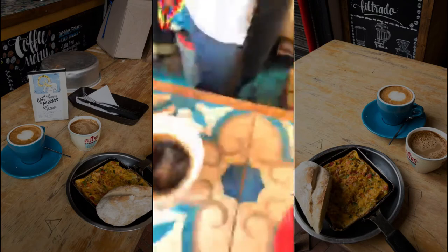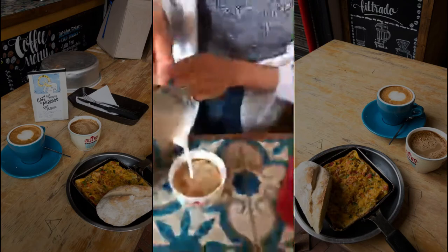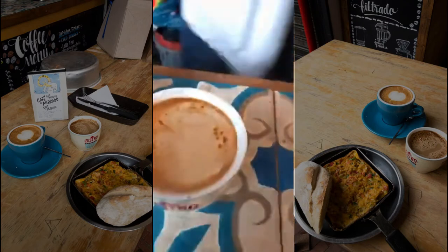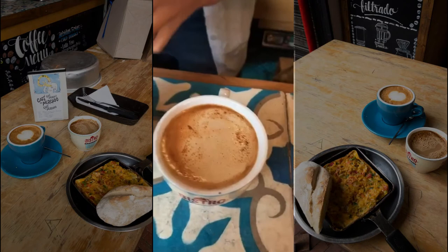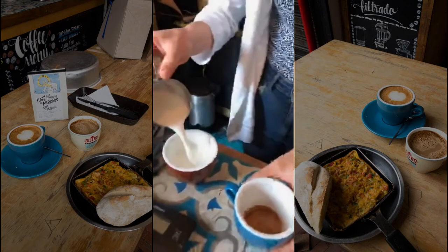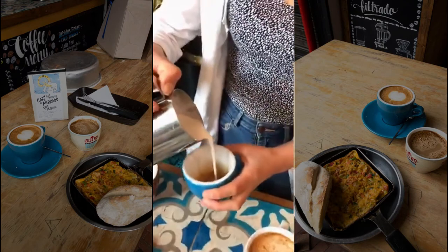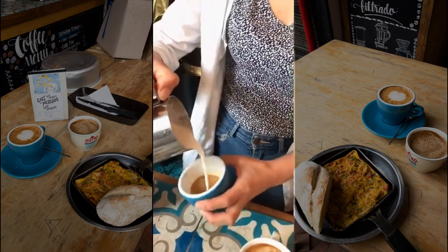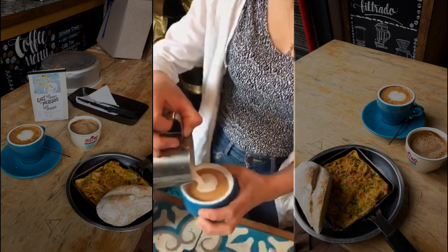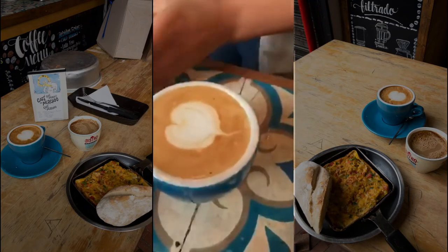We have the espresso here. This is a perico — just a little bit of milk. And then we have this one — this is a coffee with milk but we also call it perico. It's a little bit more of a barista style, and she has latte art here.